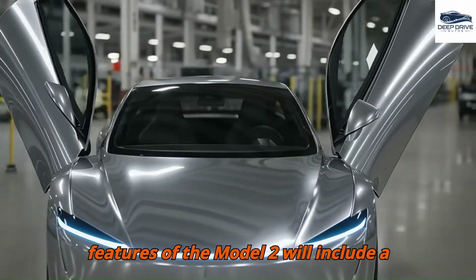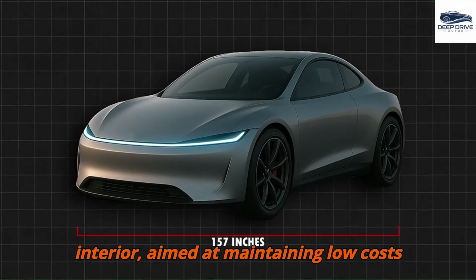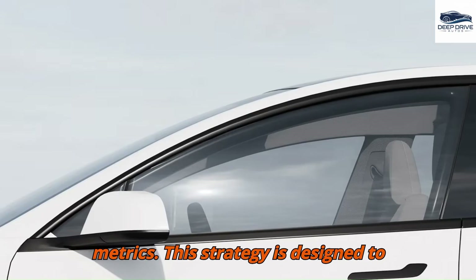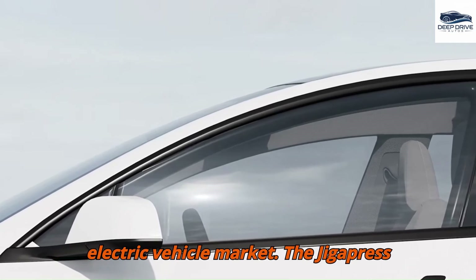Expected features of the Model 2 will include a simplified design and an essential interior, aimed at maintaining low costs without compromising key performance metrics. This strategy is designed to engage a broader consumer base within the electric vehicle market.